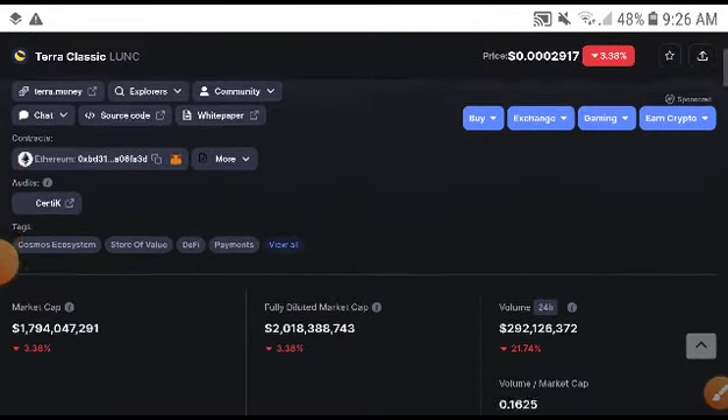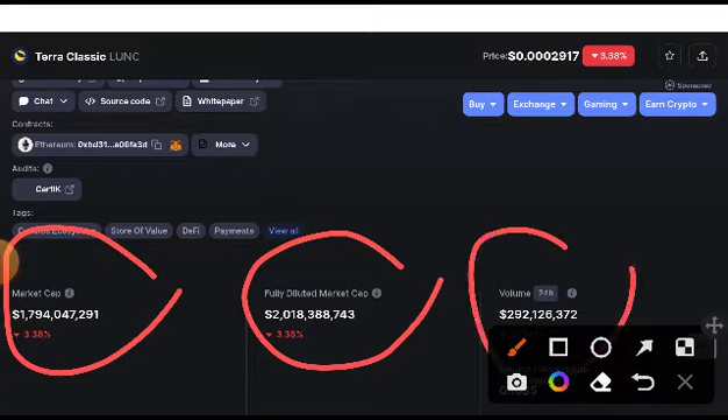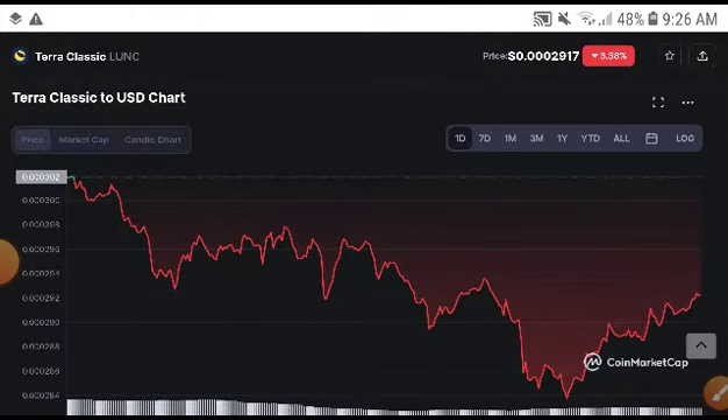This time, as you can see here, the volume of Classic was totally crashing down — absolutely the price, the market cap, everything was crashing down. Remember, if you know, when volume and market cap are crashing down, definitely the price also crashes down. So this time, if we talk about the exact price target of Terra Classic, it was very high before, but now we are waiting.